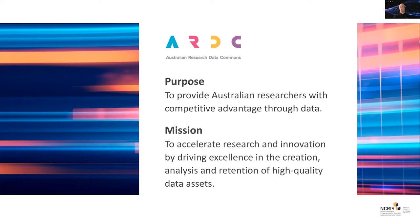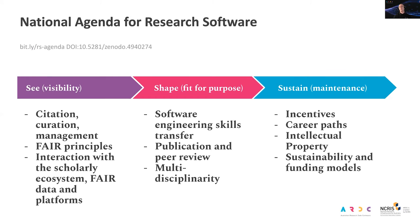If you've heard of the ARDC, it may well be in the context of our work over many years to raise the profile of data, including with one of our predecessor organizations, ANDS. While the ARDC's purpose is centered on data, our mission includes analysis of data, and research software is an enabler of data's value. Last year we released a draft national agenda for research software, calling on Australia to see, shape and sustain research software, working towards recognition of research software as a first class output of research.